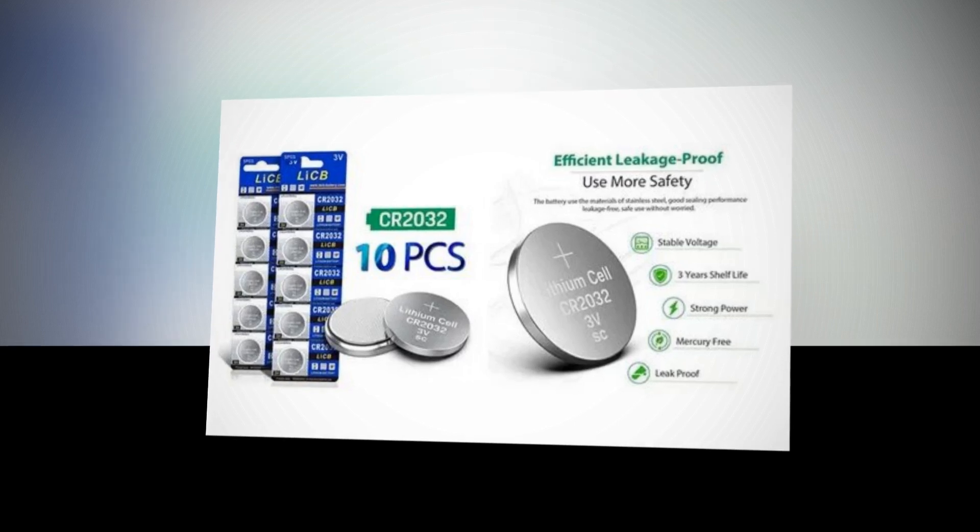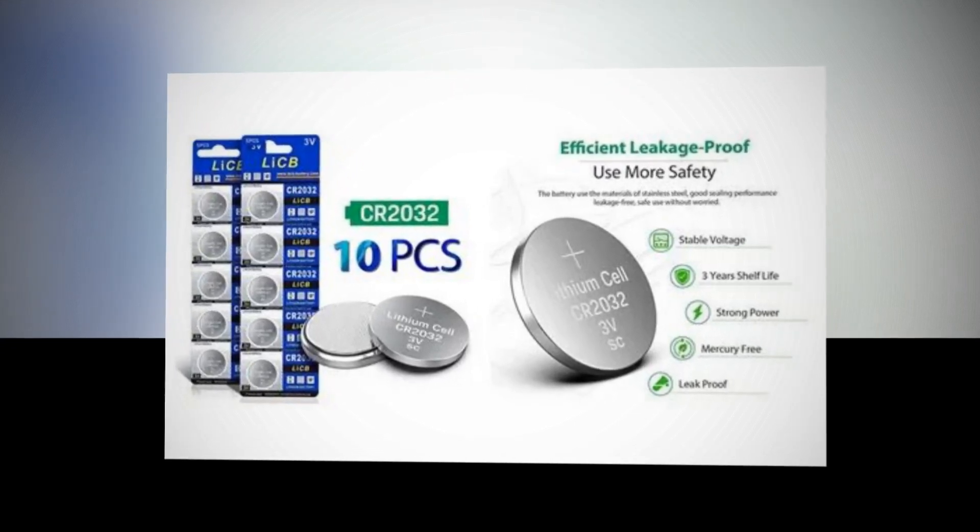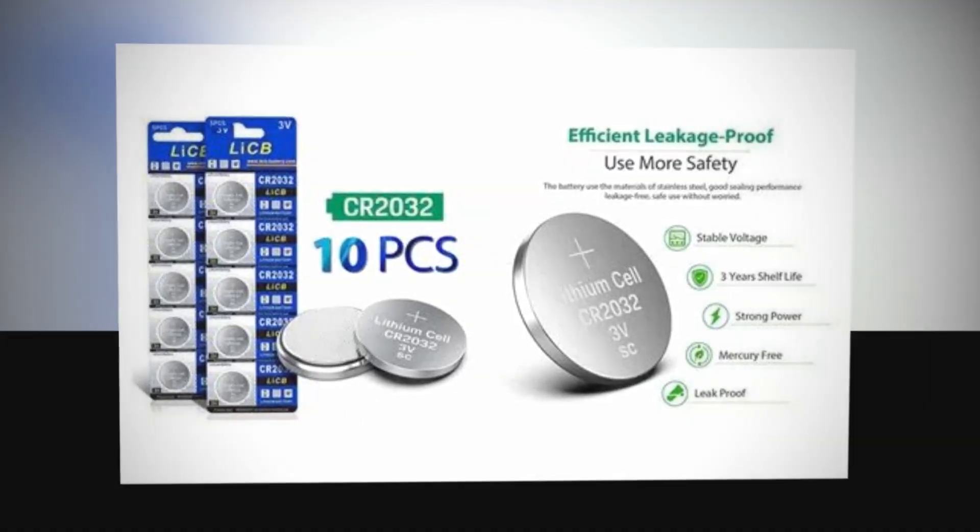What's included: 10 precisely matched CR2032 batteries in a blister pack. Thank you very much for staying with us for so long.